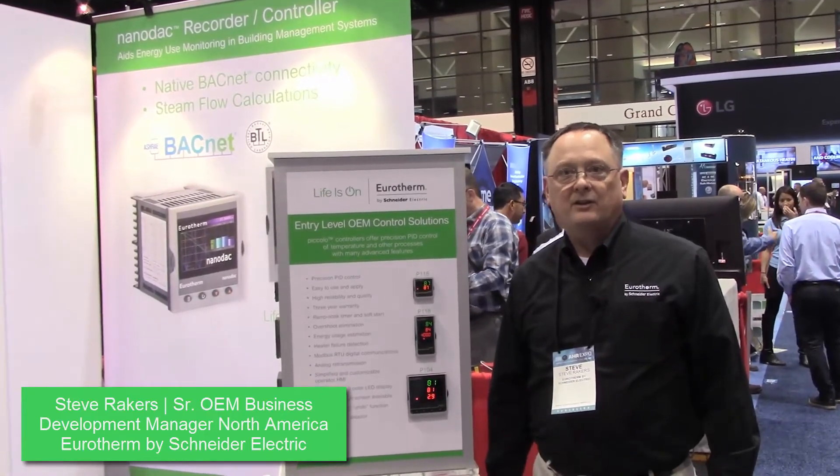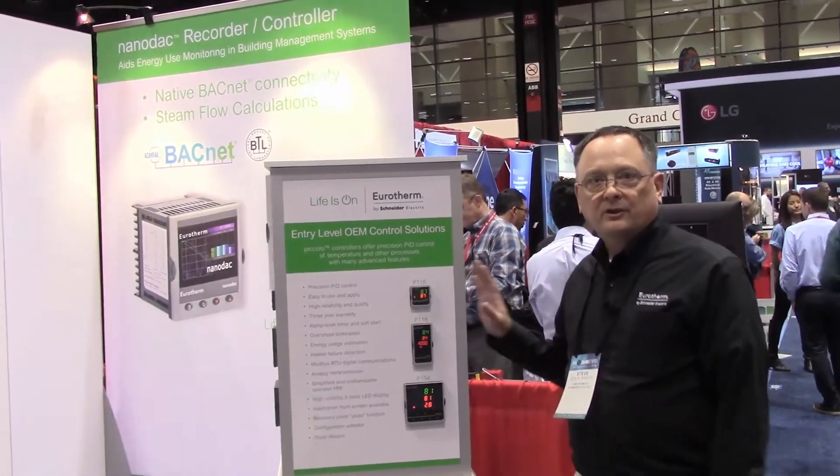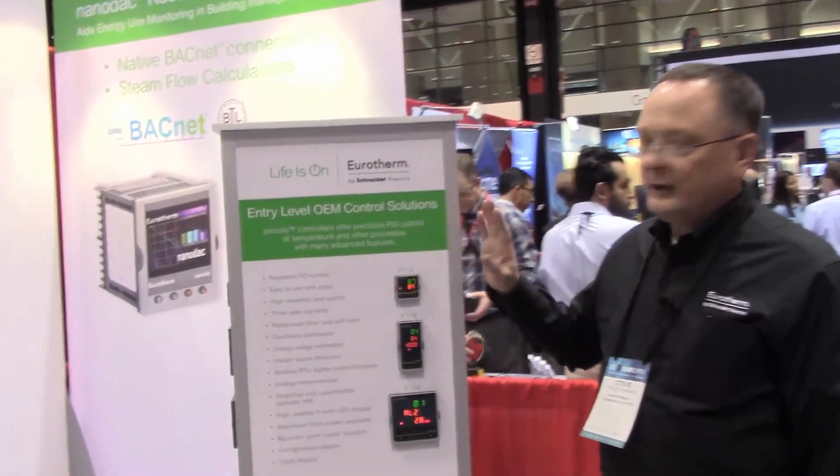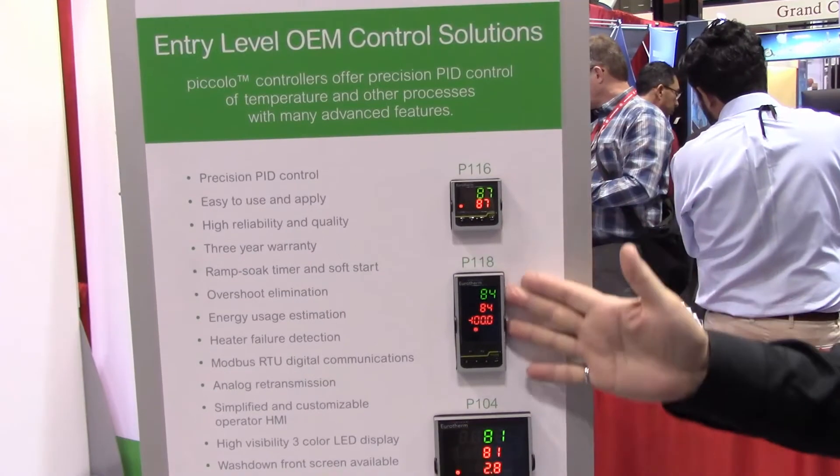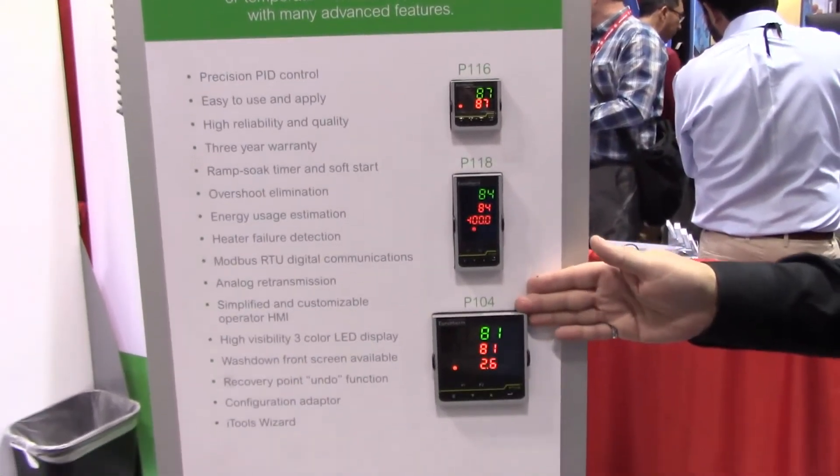We're showcasing some new products on display from Uretherm. To start with, here is our entry level of OEM controllers, the Piccolo series. It comes in three distinct sizes to match your unique needs.